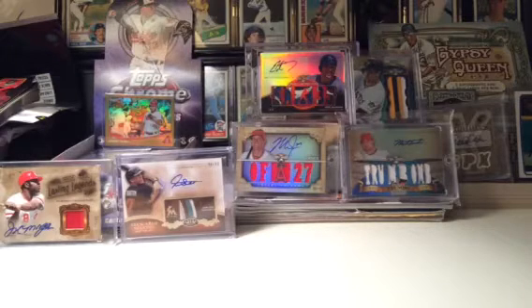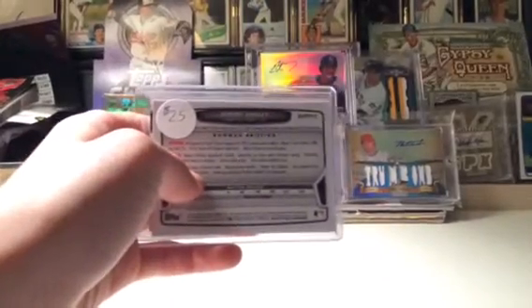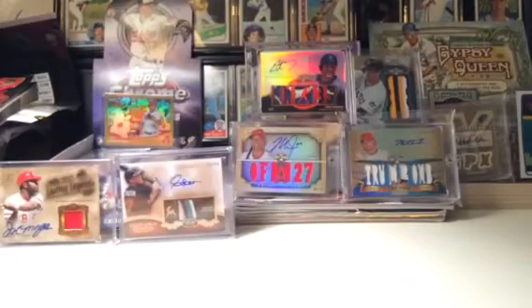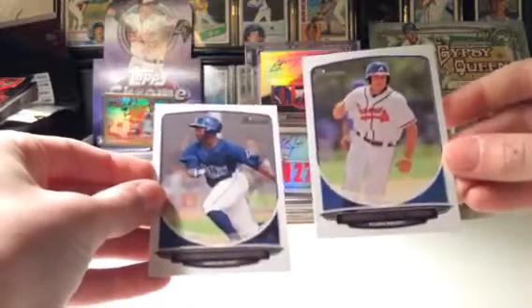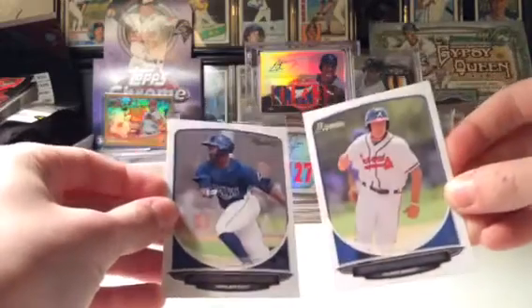It looks like he sent an extra. I'm not sure if it's an auto, but he packaged it like this, and there's a guy named Jeremy Hadley on the back. Maybe it's an auto, I don't know. But it's an extra nonetheless, so thank you for that. It's a nice prospect base of Jeremy Hadley and Reid Harper from 2013 Bowman Draft, maybe. Thank you for that.